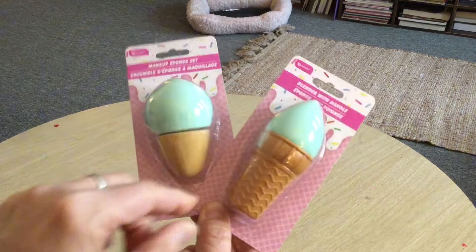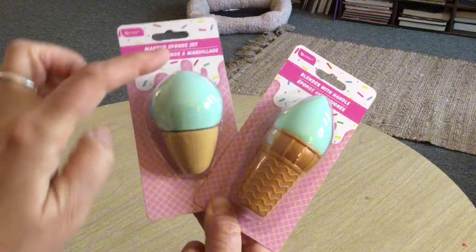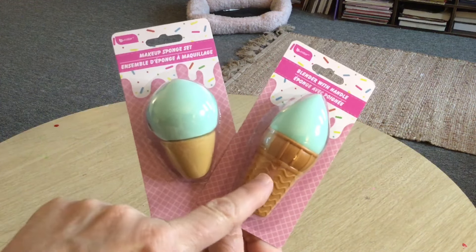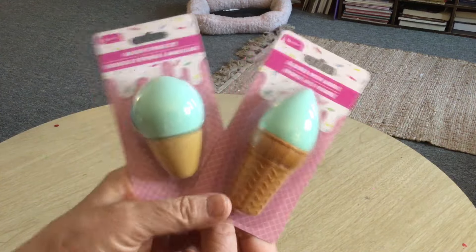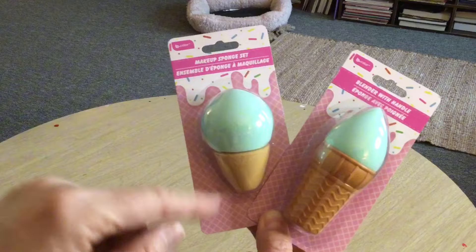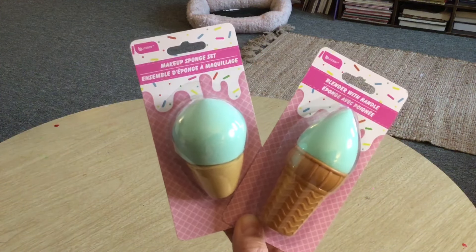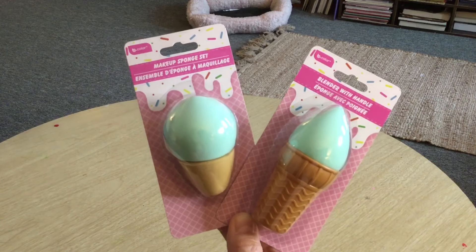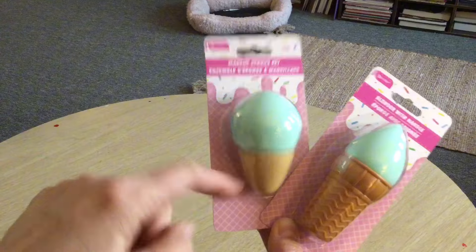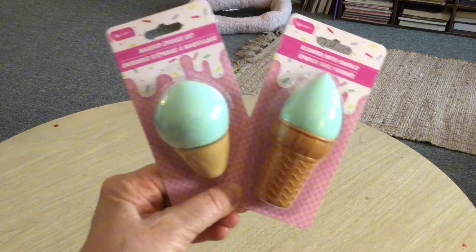Speaking of the wish list, I got these makeup sponge sets. One appears to be plastic with a sponge inside, and there are actually two sponges — one is a blender with a handle. I may end up giving these in an Easter basket. How cute are those makeup sponge sets?